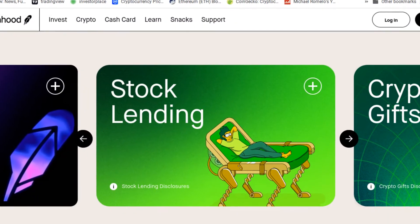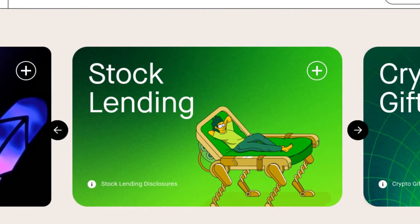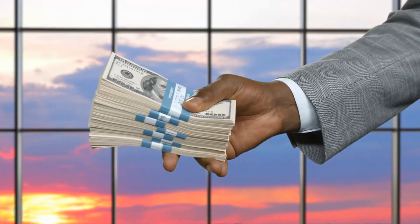Are you guys aware of the new stock lending program that Robinhood has just recently put out? It's a cool program where you can lend out shares that you already own to make money on top of the dividends and the capital gains you're already making. If you don't know what it is, stay tuned so you can see exactly what it is and how it works.